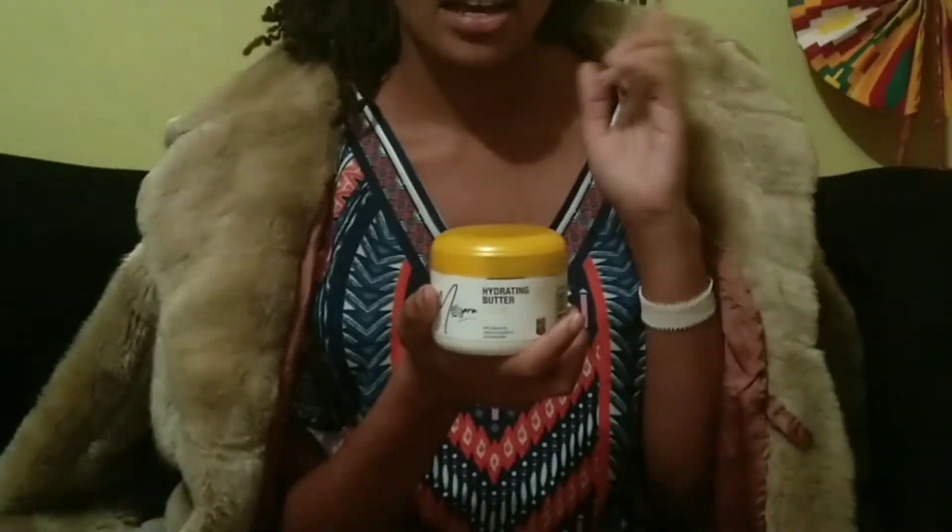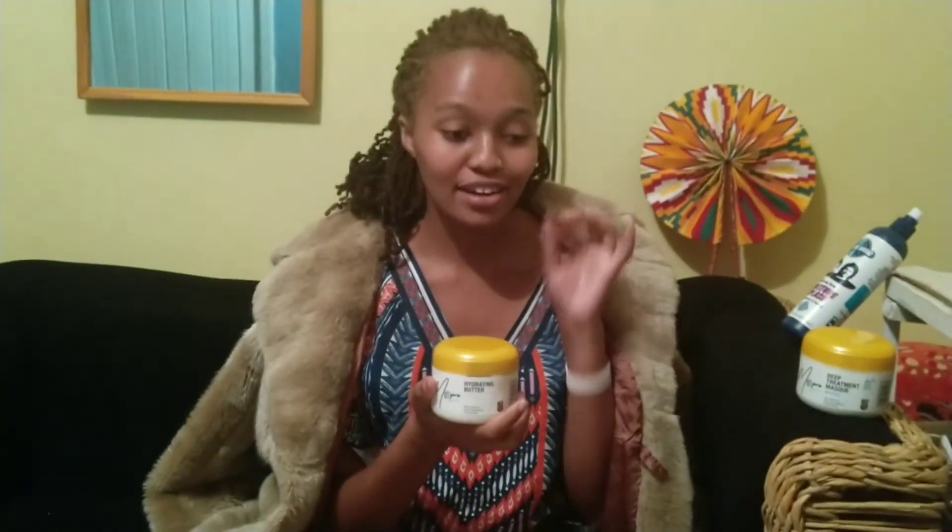It adds moisture to your hair and then seals it in. For someone like me who has dyed hair, I need to seal in all the moisture I can possibly get so that my hair is soft, easily manageable, and doesn't break — and this product does it for me.